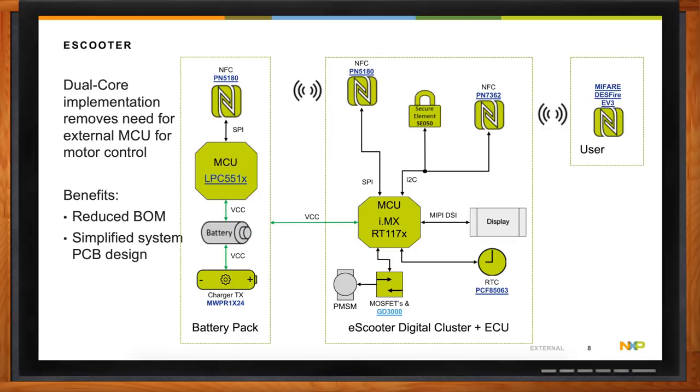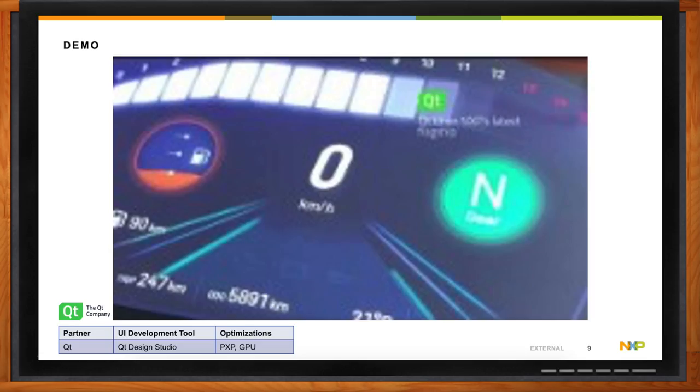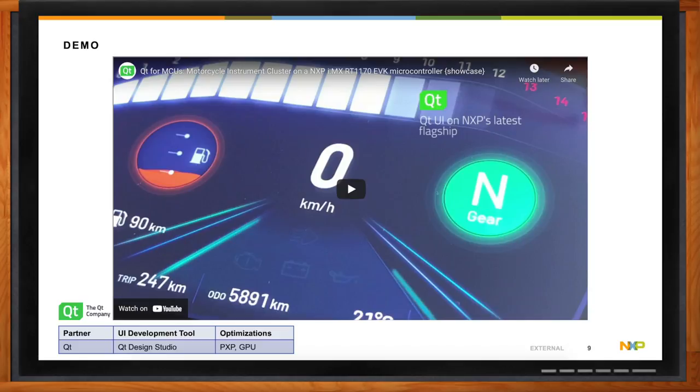The Cortex-M4 on the RT1170 can still be used for the same motor control functions as before — it's just integrated on the device rather than being separate from the digital cluster itself. We have a demo that one of our partners, Qt, developed that is really aimed at showing the high level of graphics functionality that this device is capable of.